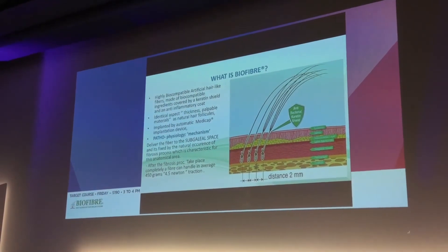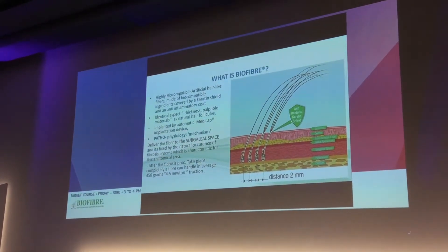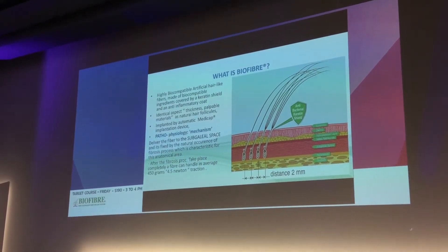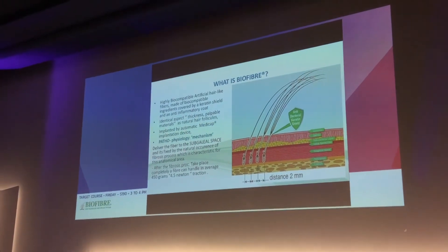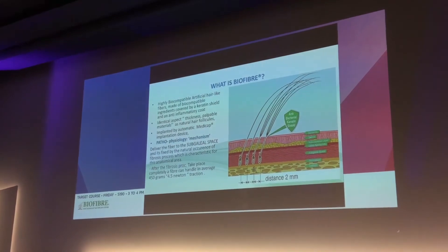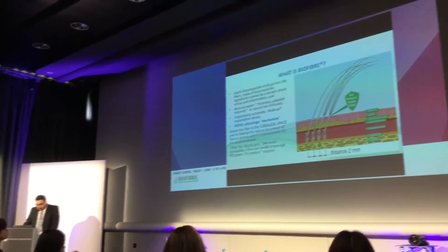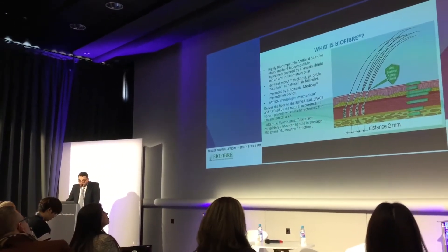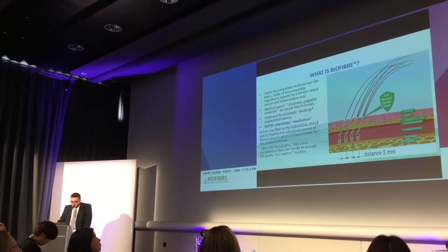The pathophysiology and mechanism of delivery: we deliver the fibers to the subgaleal space. As we know, the subgaleal space has a very high process of fibrosis. The base of the fibers will be fixed in the subgaleal space after the occurrence of fibrosis. After the fibrosis process has taken place, a fiber can handle an average of 450 g, around 4.5 N of traction.